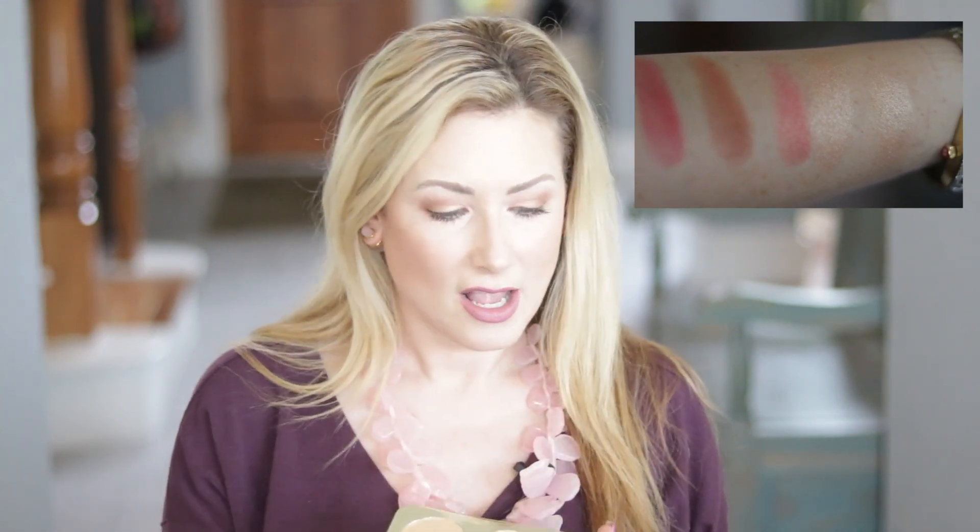What I'm most excited about in this palette is the new luminous blush shade called Rose Spritz, which I'm also wearing today. It is the most wearable shade. If you saw my Becca blushes review, I loved the concept but they were really pigmented and difficult to wear if you're fairer-skinned. But this Rose Spritz color is the perfect peachy-pink. It's so wearable, so beautiful.